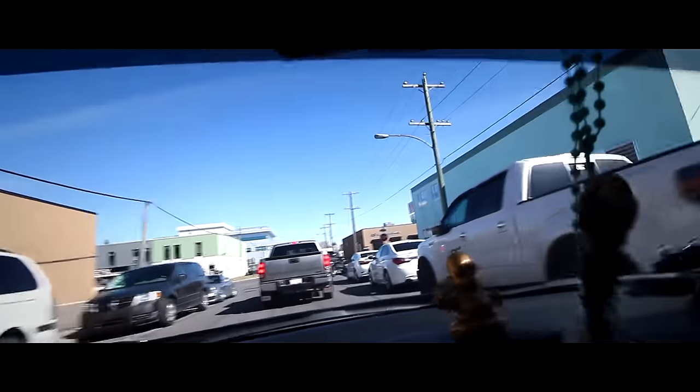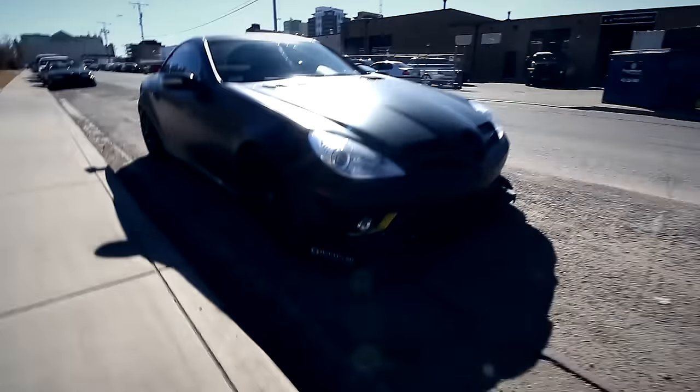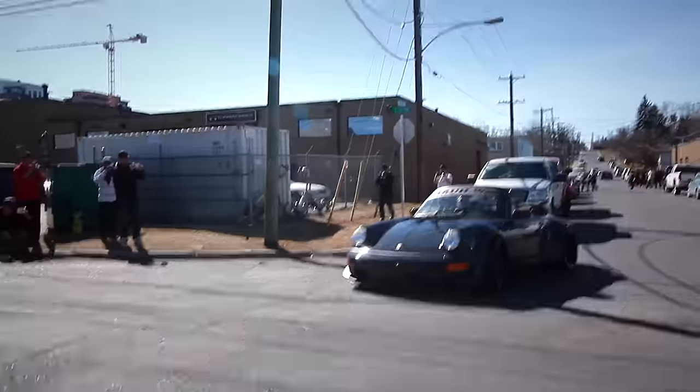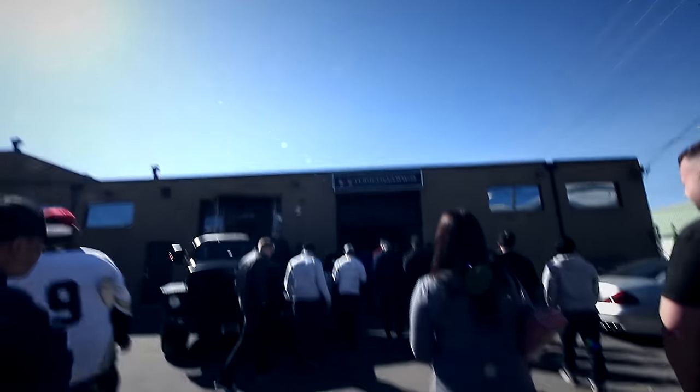I think we're almost here — there's a lot of people lined up outside already. Here it is, Tuner Works. I just wanted to check out this car over here. This thing is freaking mint dude. What the heck — what's going on. There he is. Oh my god, that thing is beautiful. So I guess everyone's just like following him now. This is my buddy Jason.